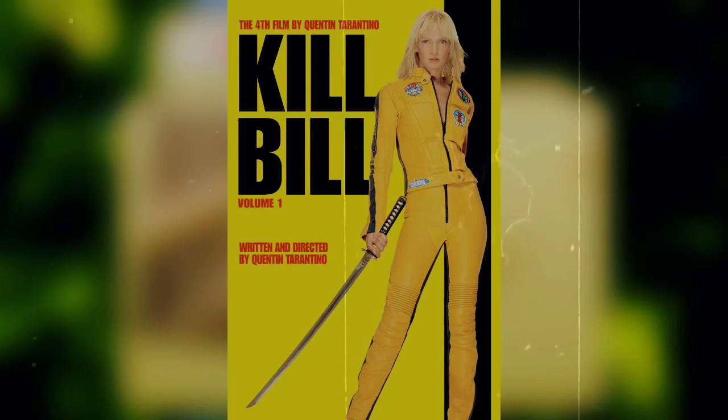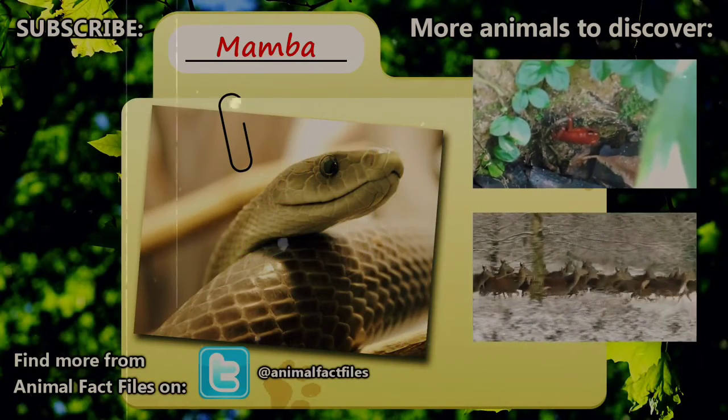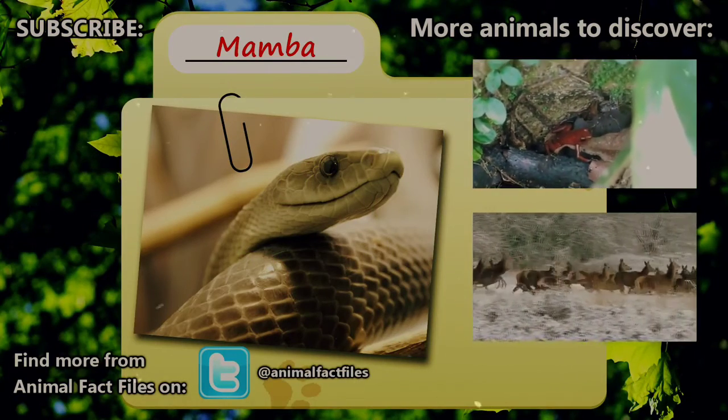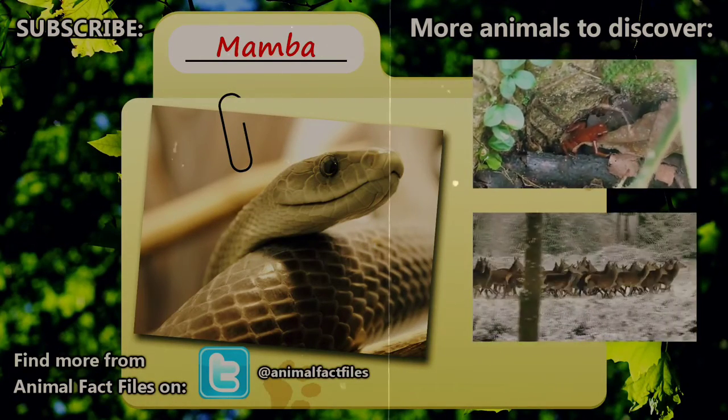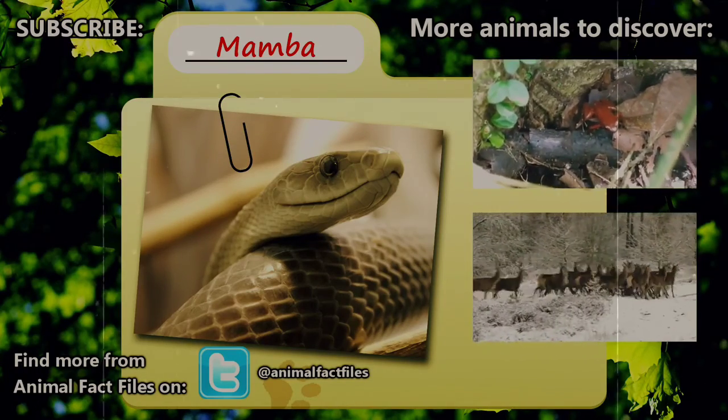For more information on mambas, feel free to browse through our citations in the description below. Let us know what animal you would like to see covered in the comments. Thank you for watching, and be sure to give a thumbs up for more Animal Fact Files.